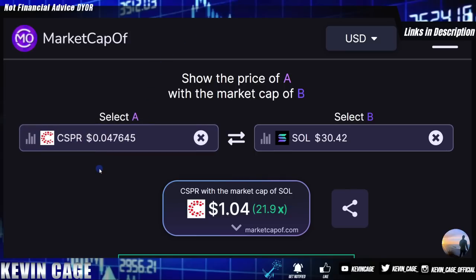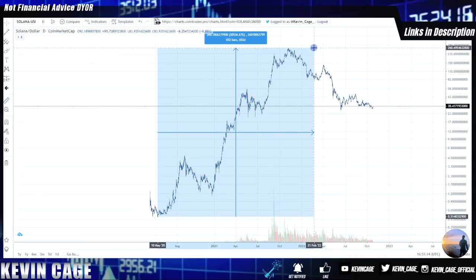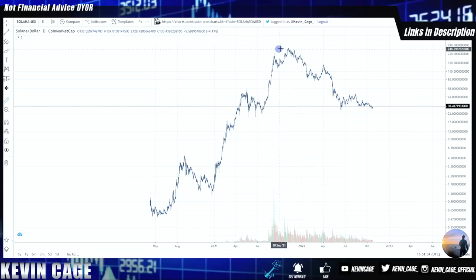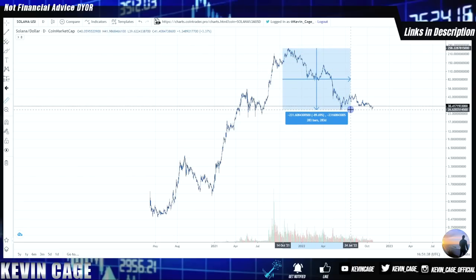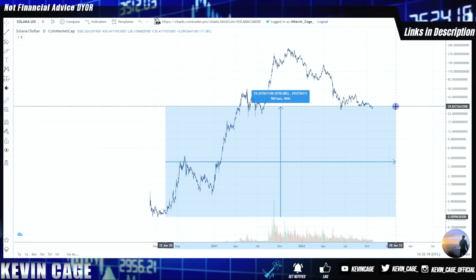On marketcapof.com I'm comparing the market capitalization of Casper if it had the same market cap as Solana. Even during the bear market with Solana far from its all-time high, that's still over a one dollar Casper. I just don't want to buy something that from May 2020 low to the high did approximately a 500x return — over a 50,000% increase from 51 cents to 260 dollars. Solana has dropped about 89–90% from its all-time high, but we're still up over 5,600% from the all-time low.